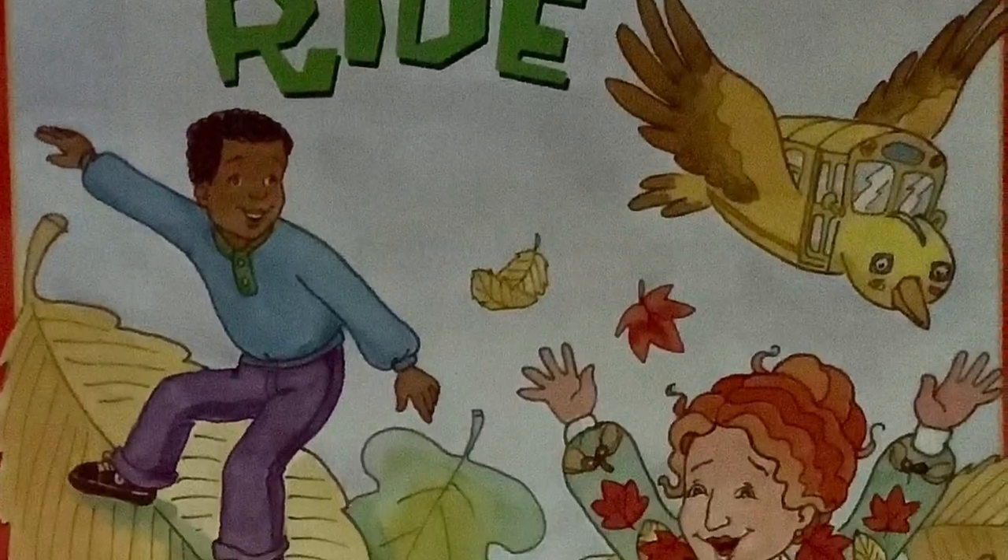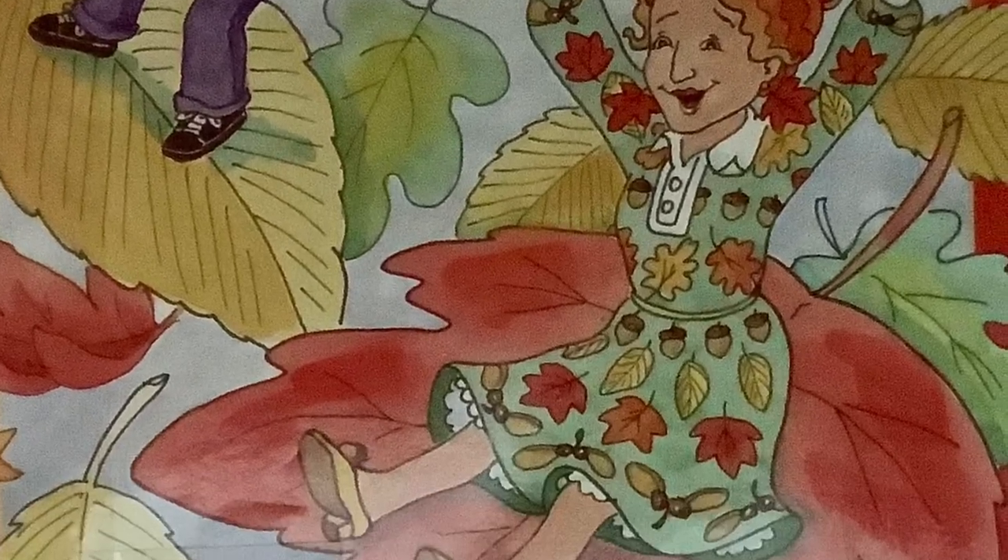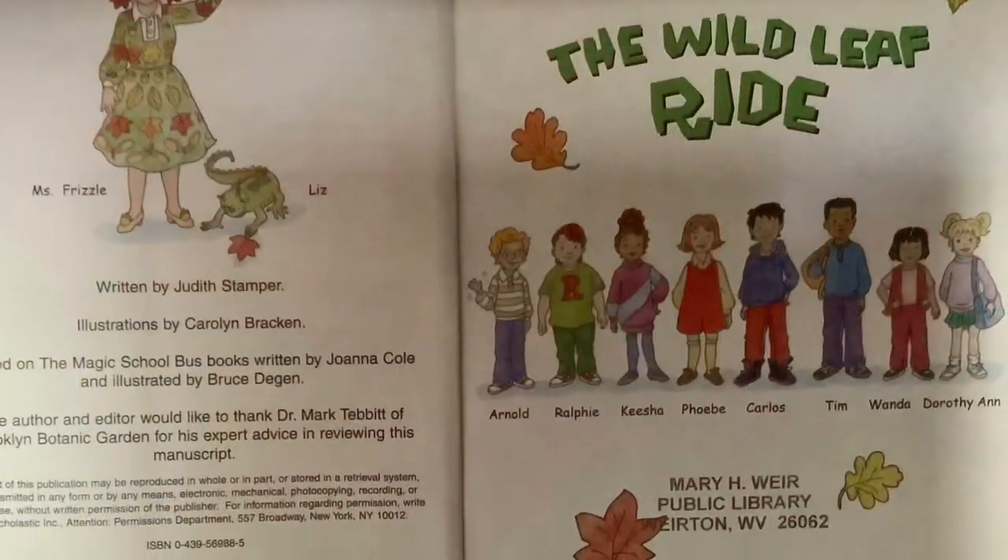The Magic School Bus: The Wild Leaf Ride, written by Judith Stamper, illustrated by Carolyn Bracken.